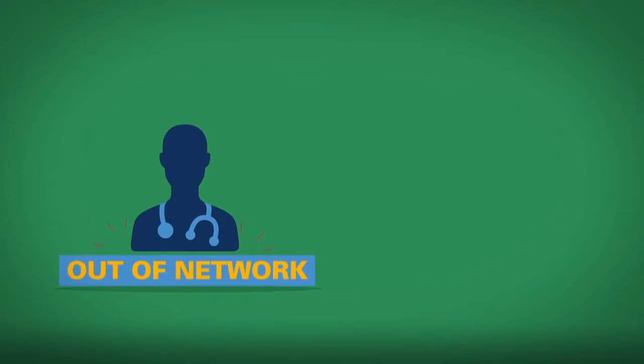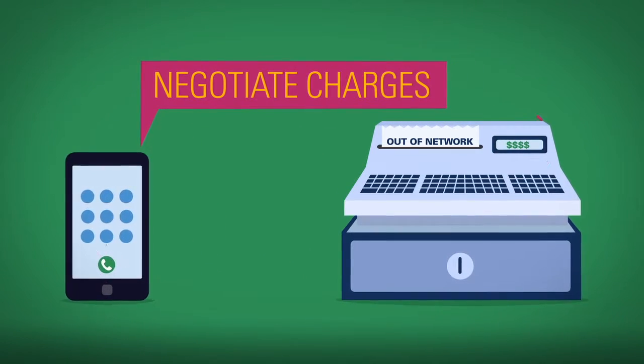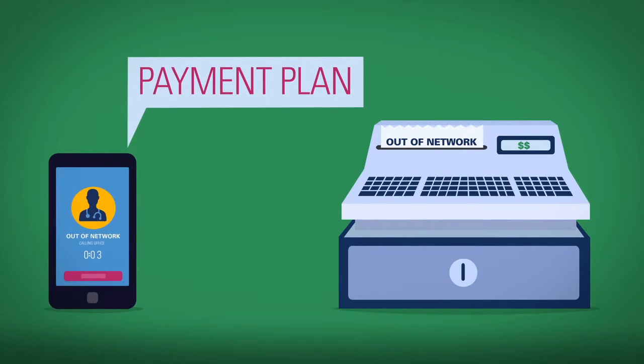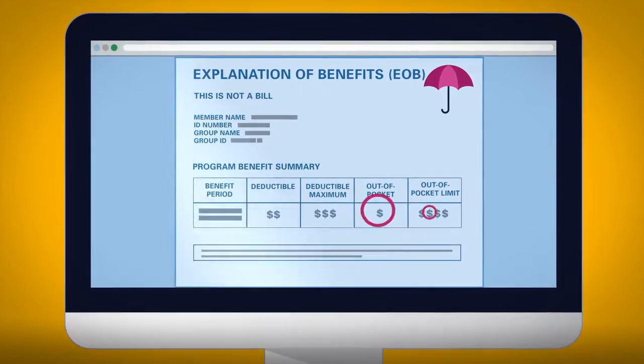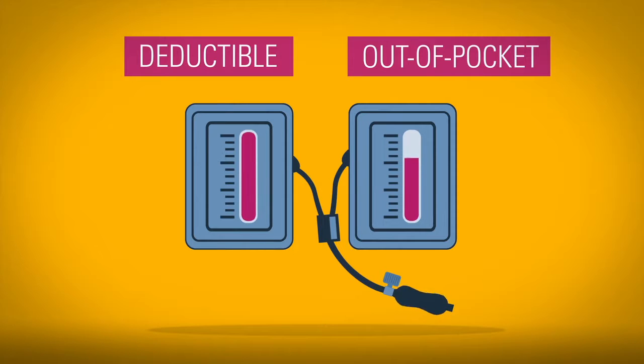If a provider is out of network, you may owe the entire balance of charges. You can call your provider to negotiate these charges or ask if you can set up a payment plan. In this section, your EOB shows your deductible and out-of-pocket limits for the year. Once you meet the limits, you'll no longer pay these costs.